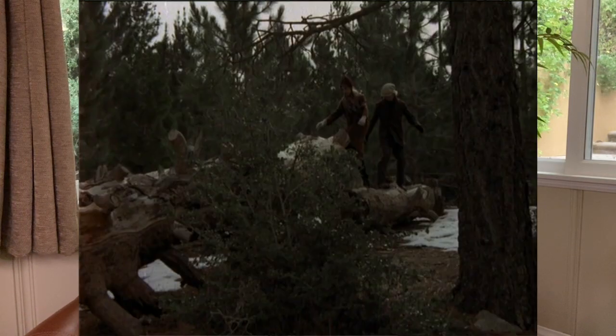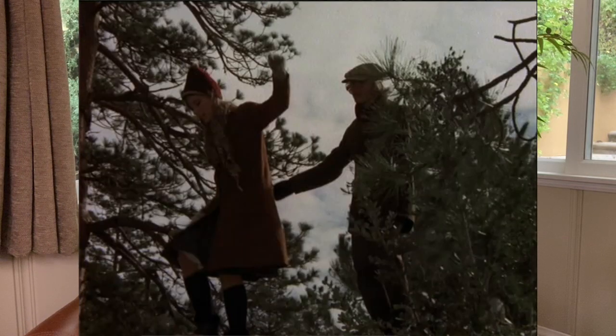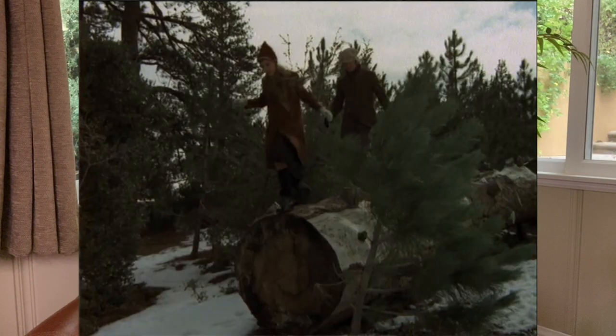During the sequence when GW and I were walking along logs and running down slopes and slipping and sliding, that was for real. And I'm sure it was a little tricky keeping our balance because our shoes would not have been designed for that kind of snow.